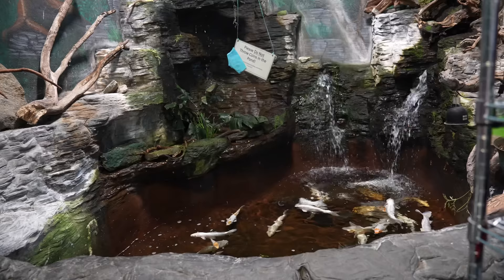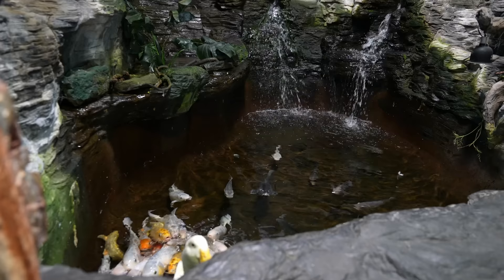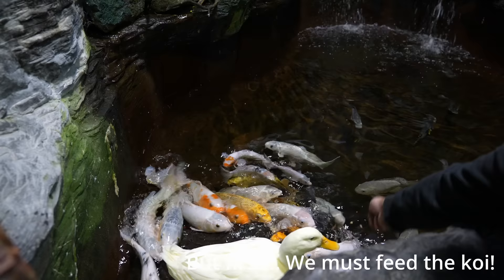One of the things you're going to really like when we first come in is this incredible pond here. This has been here for over 20 years. It's got a big waterfall and a bunch of koi in there, and there's a little duck that's in there normally too which we saw before when we came in. Jonathan is now going to give us a little look around at some of the fish. Oh my goodness — I love koi. They're very cool.